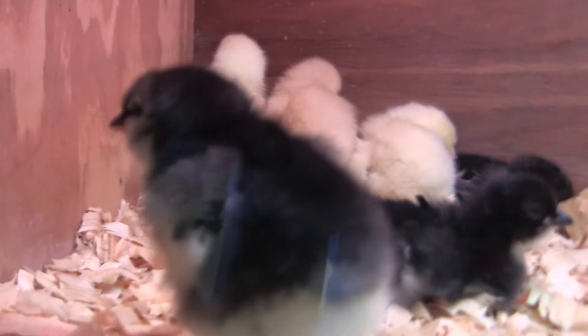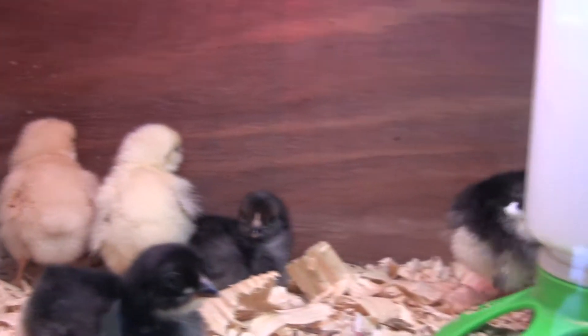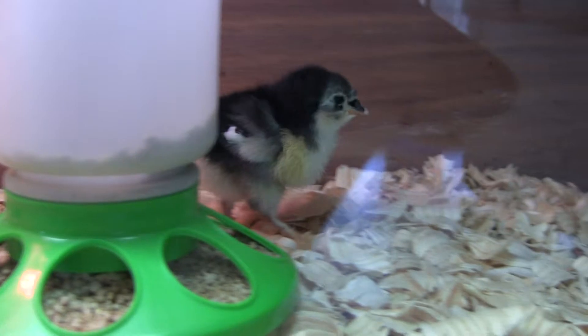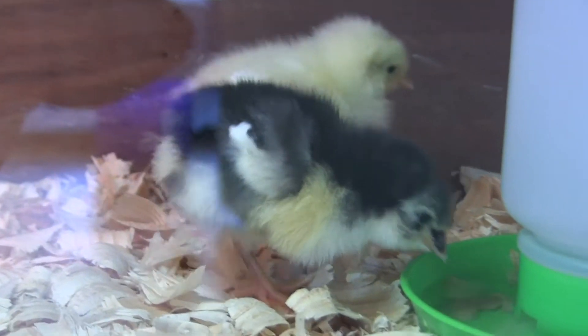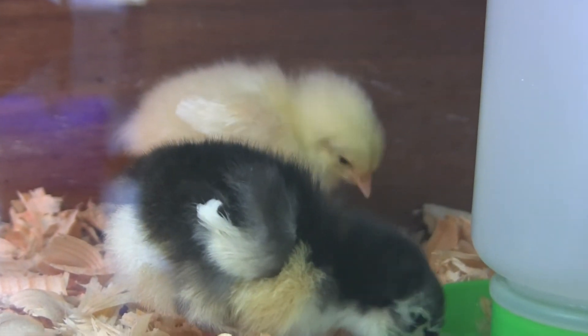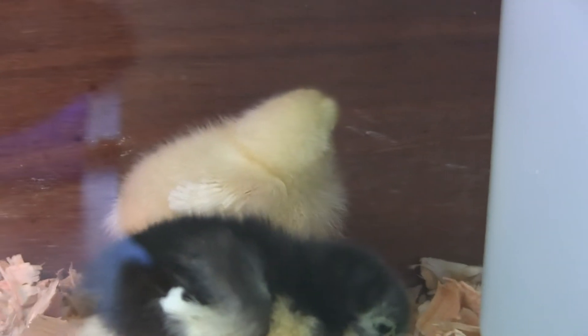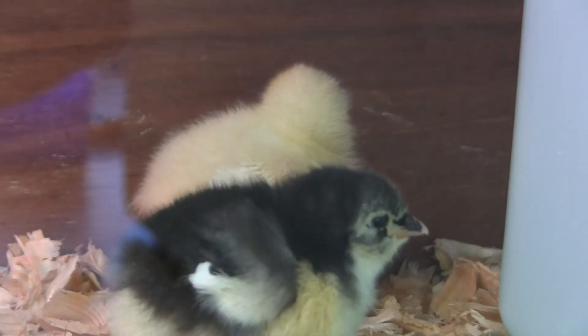This is an Olive Egger — that's the penguin-looking one. I have to learn their names too. Hazelnut — that's Hazelnut. I looked on Google trying to figure out the difference between Olive Eggers and Black Jersey Giant chicks, and they all look very similar.